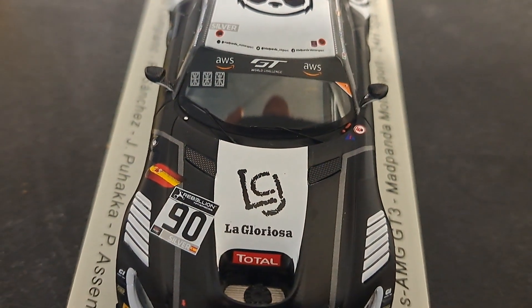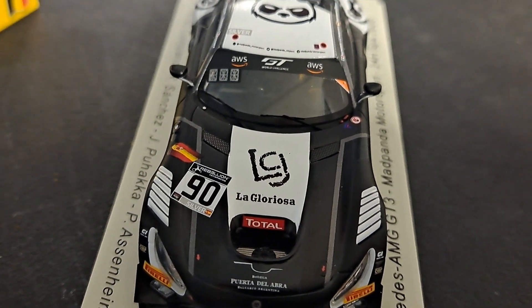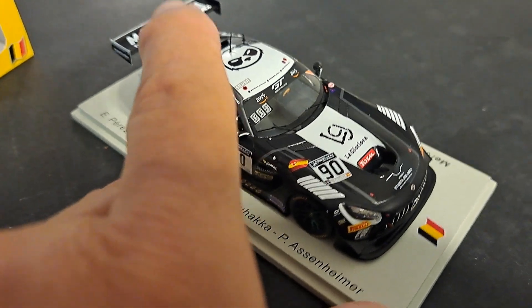We'll scan up a little bit. You can see the gorgeous carbon fiber mirrors. The windshield has the AWS GT banner on there, and you've got the LED numbers that show your position in the race. I'll turn this around and give you a side view of it.